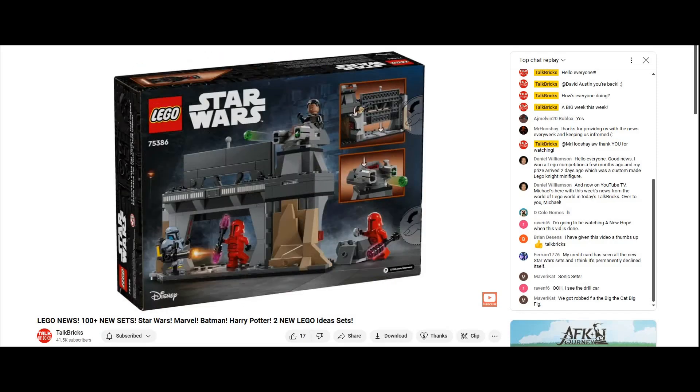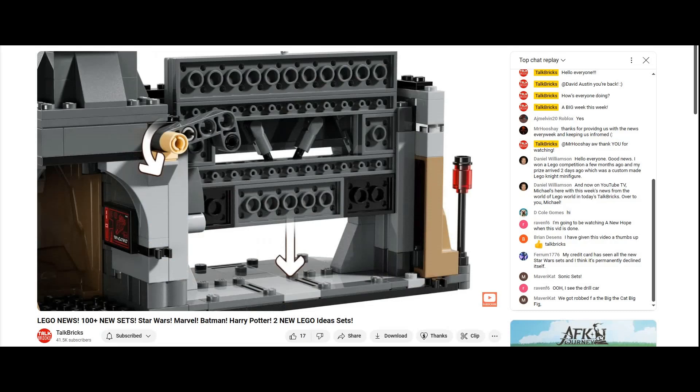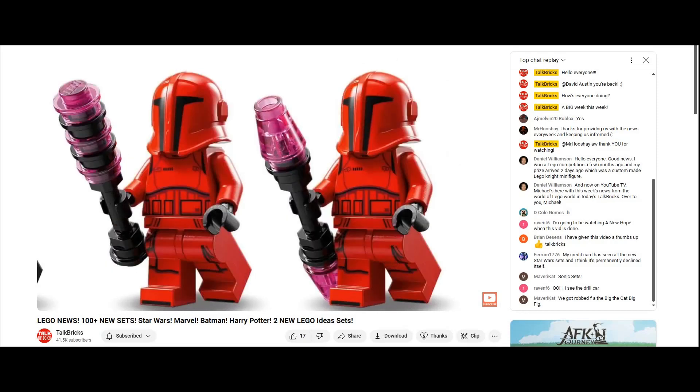First up we've got Paz Vizsla and Moff Gideon Battle for $40. The build depicts the epic battle from the recent Mandalorian season — the small build comes together nicely with a droppable door. At the top is a rotating turret, but the real highlight is the four minifigures. Paz Vizsla seems to be the same from the previous set, but the new Moff Gideon looks epic with that helmet, plus you get two Praetorian Guards with awesome new helmets.